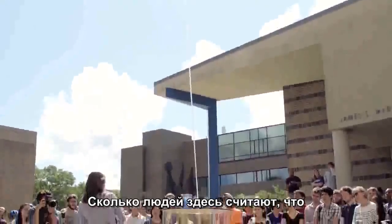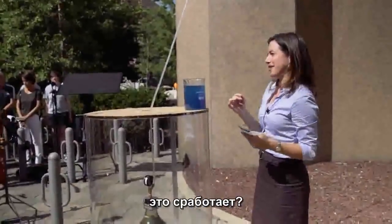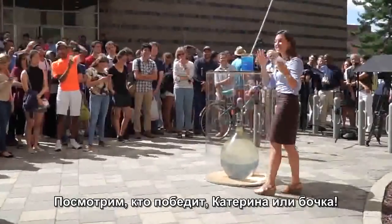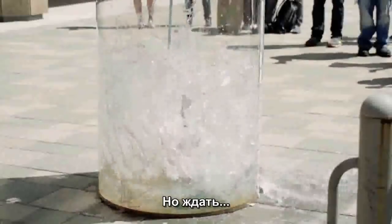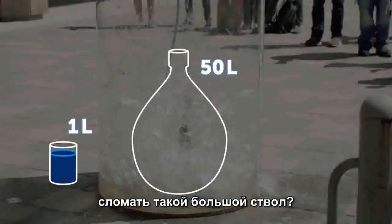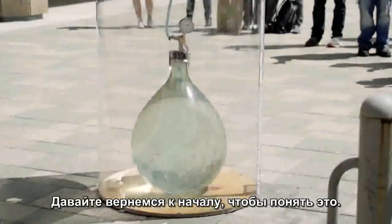How many people here really believe that this is going to work? We have faith in physics. Let's see who wins — Katerina or the barrel. But wait, how did such a small amount of water break such a large barrel? Let's go back to the beginning to understand this.